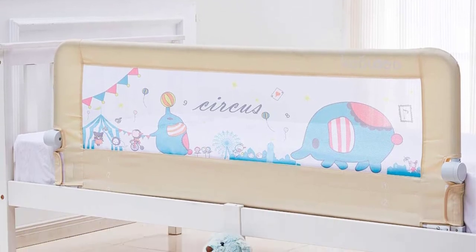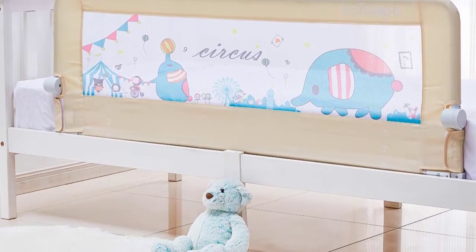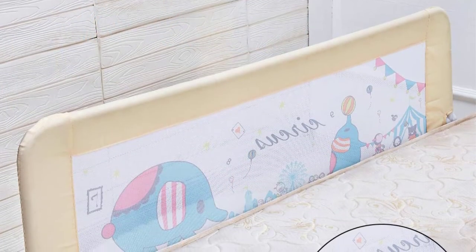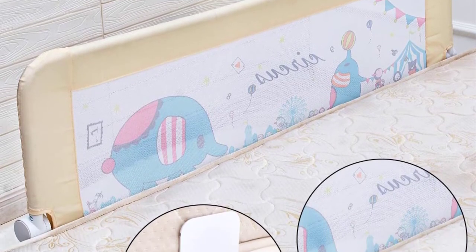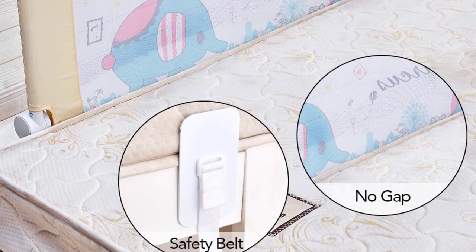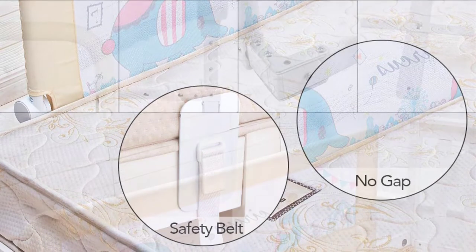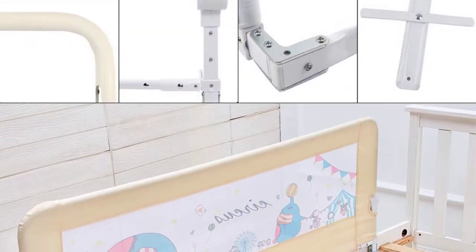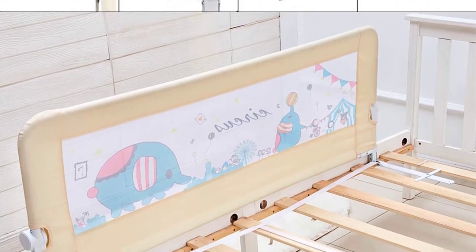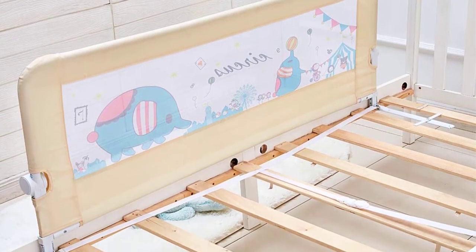This safety bedrail is made of formaldehyde-free fabric that is wear-resistant, easy to clean, and does not tear easily. The frames are made of high-quality steel that is strong and stable to protect your baby. Installing this bedrail is very simple and comes with detailed instructions that will help you mount this unit without any trouble. It is also a useful tool that will protect your elderly or your baby so that they don't fall when they are sleeping.